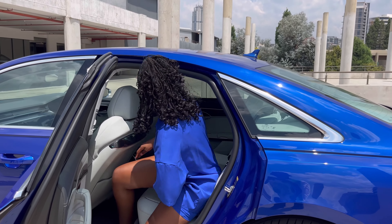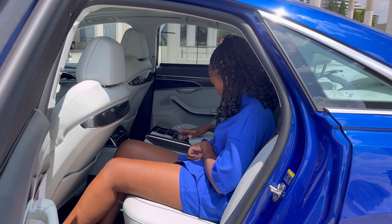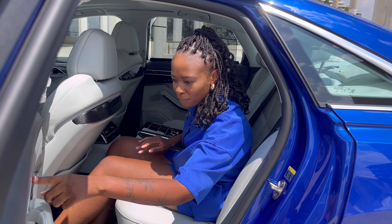The S-Class had a bit more niceties — you had pillows, you had a little tablet. Here, there are niceties in the rear with the individual seats, but they do not match up to that standard.